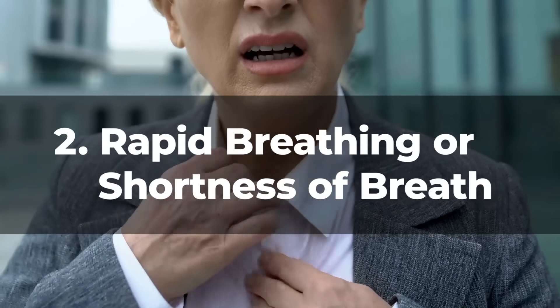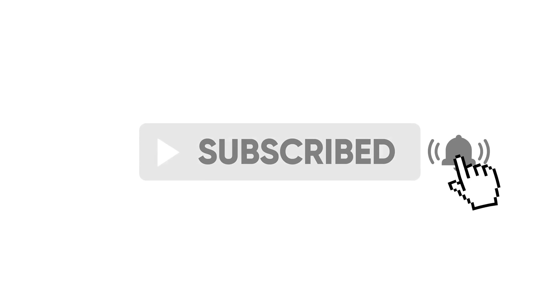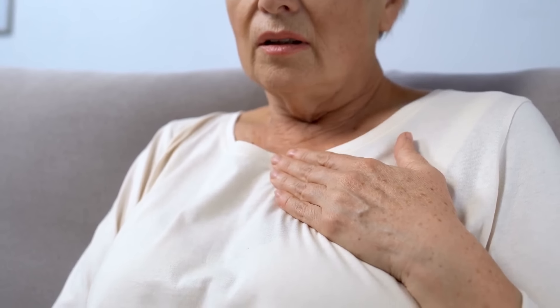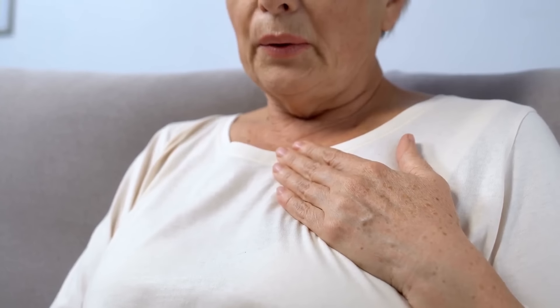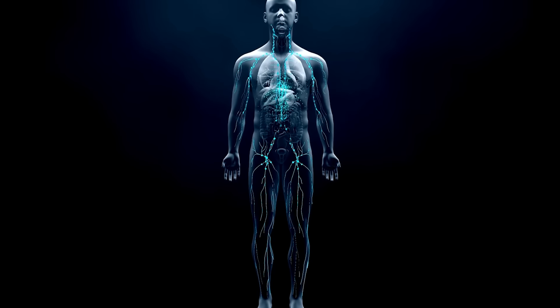Number 2: Rapid breathing or shortness of breath. Rapid breathing or shortness of breath in a person with diabetes isn't just an incidental symptom — it's an ominous indicator of an underlying metabolic disturbance.